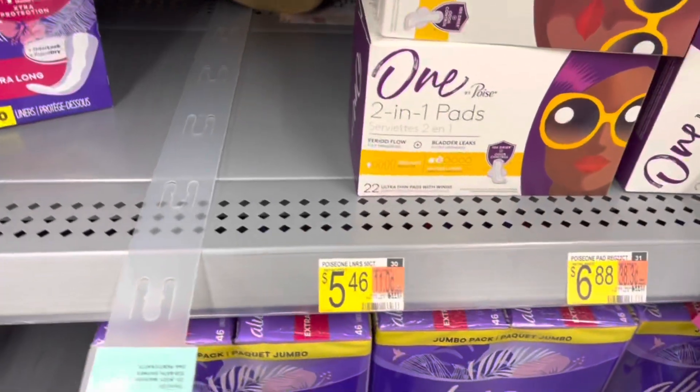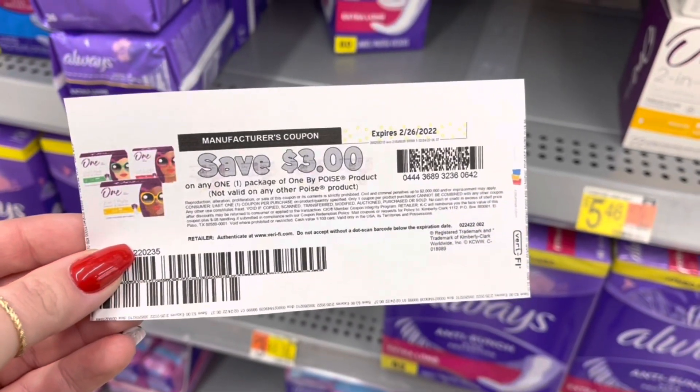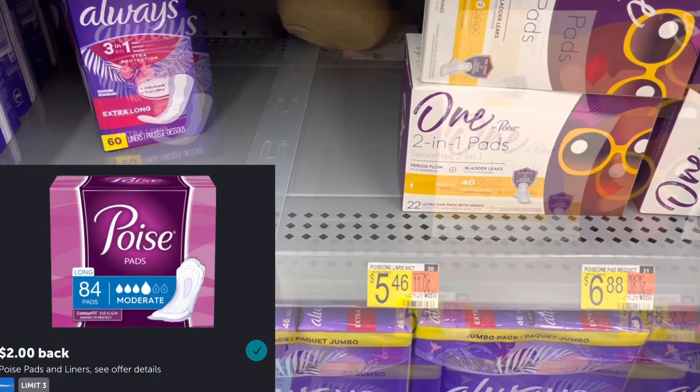If your store has the One by Poise liners in stock, you can pick one up for $5.46. Use a $3 coupon from coupons.com, pay $2.46, and then submit to Ibotta for $2 back, which would make that just $0.46.